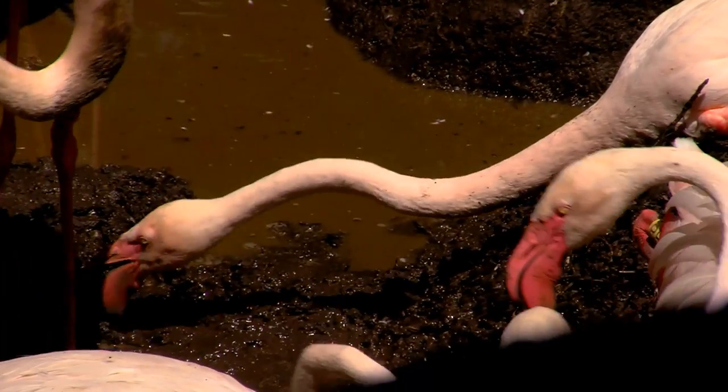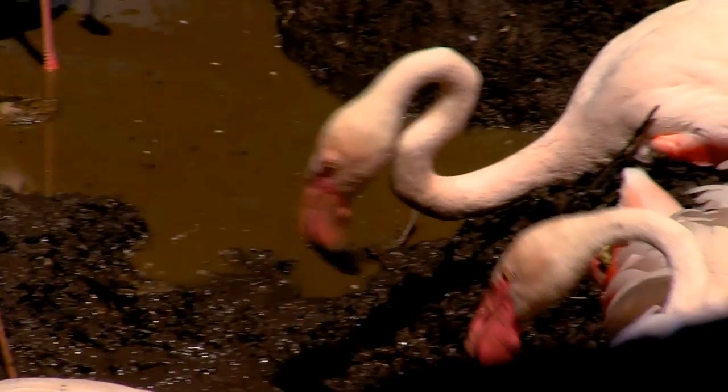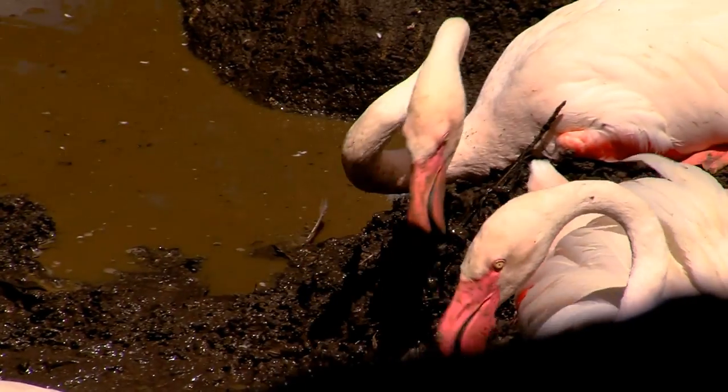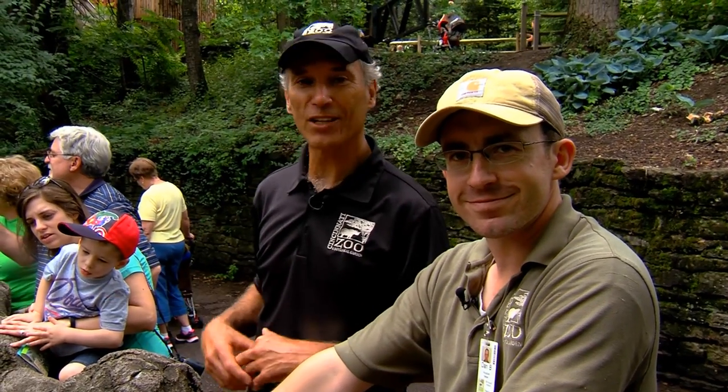They are a terrific animal and they're doing great. With this mud — I didn't realize you provide a water source to make sure it stays muddy. It's got to stay muddy, and we keep adding material through the nest season so they can build the mounds as high as they want. Next time you come to the zoo, make sure you sneak down behind the African belt and take a look at the greater flamingos and their chicks.